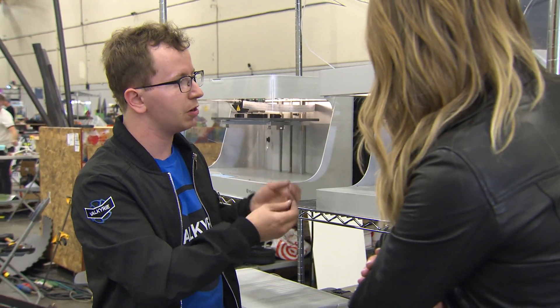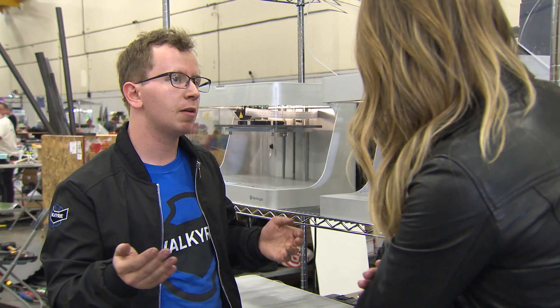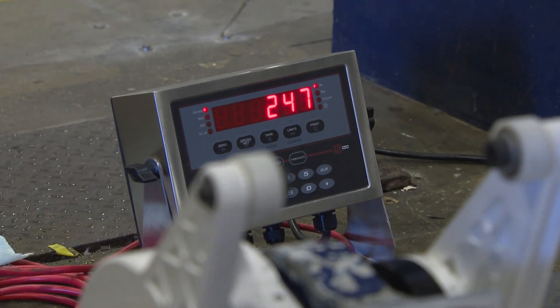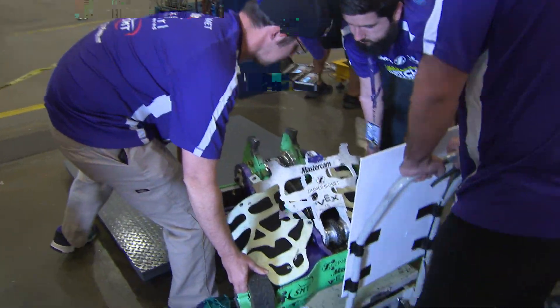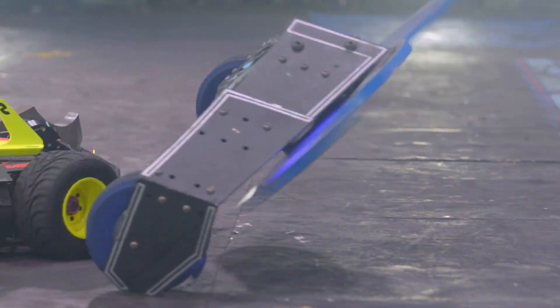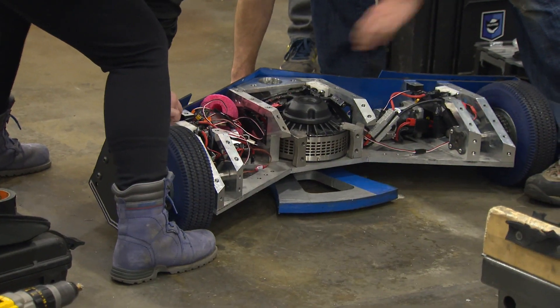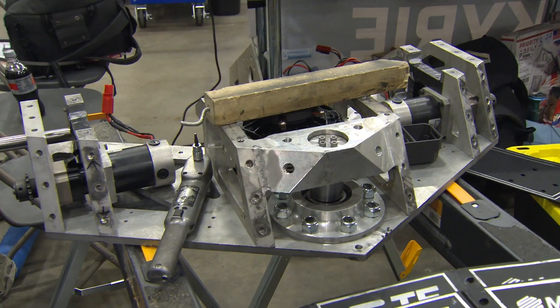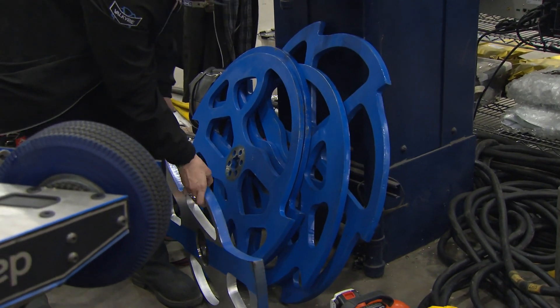Teams are able to print parts that are just as strong as metal but can save them a whole lot of weight. And making weight is such a big thing around here. The robot weight limit is 250 pounds. So all of Valkyrie's lightweight 3D printed parts allow them to distribute more weight to other parts of the robot, like heavier armor and their massive spinning weapons.